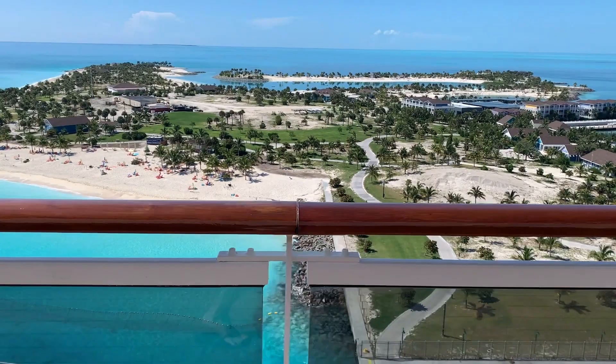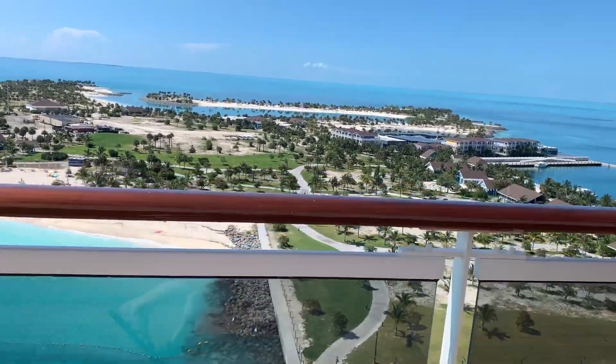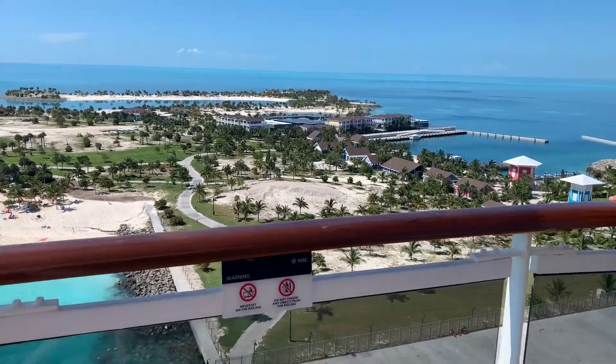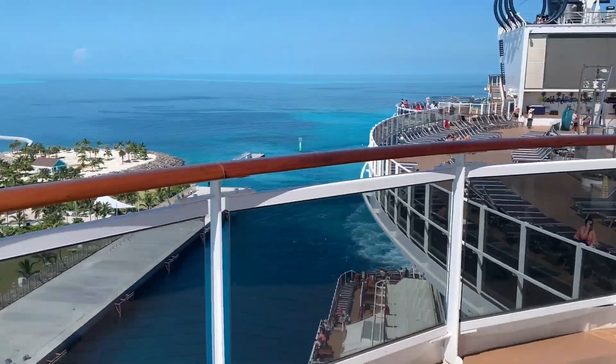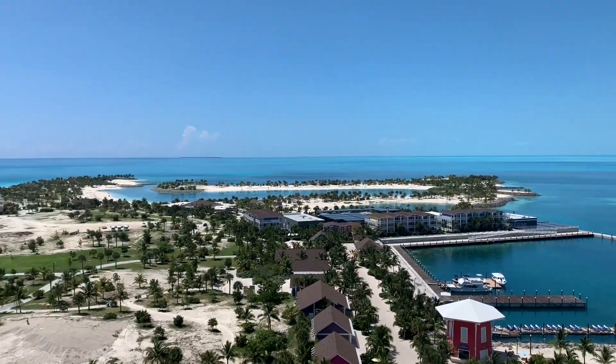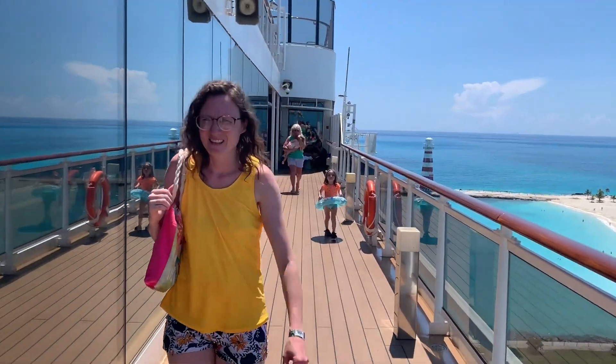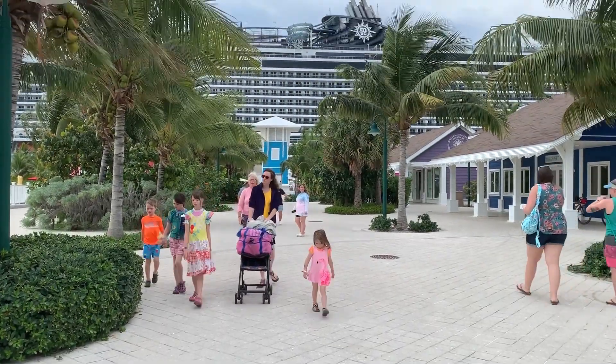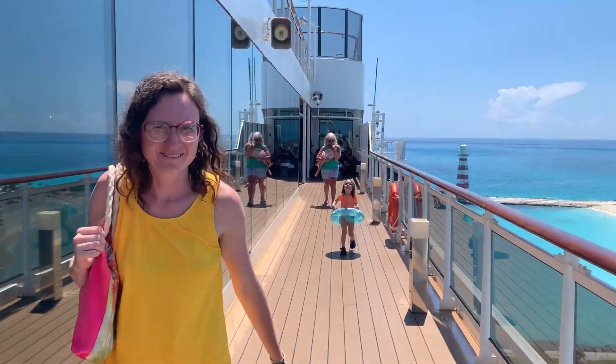As we bid farewell to Ocean Key, we couldn't help but be captivated by its allure. Despite the rain on our initial visit, the island's beauty shone through, leaving an indelible mark on our memories. The views from the ship, and even the views of the ship, were awesome. Whether you seek tranquility, adventure, or simply a day of relaxation on stunning beaches, Ocean Key delivers an unforgettable experience that embodies the essence of paradise.